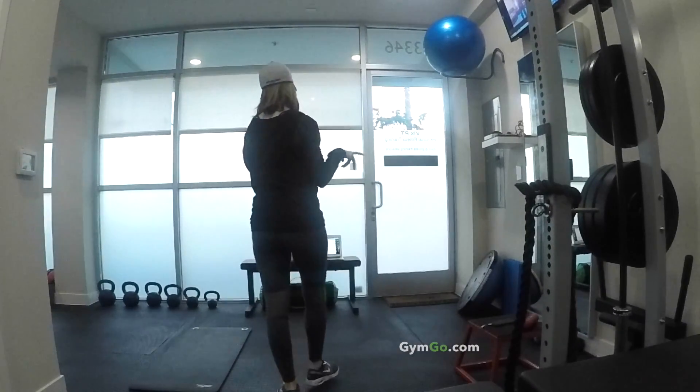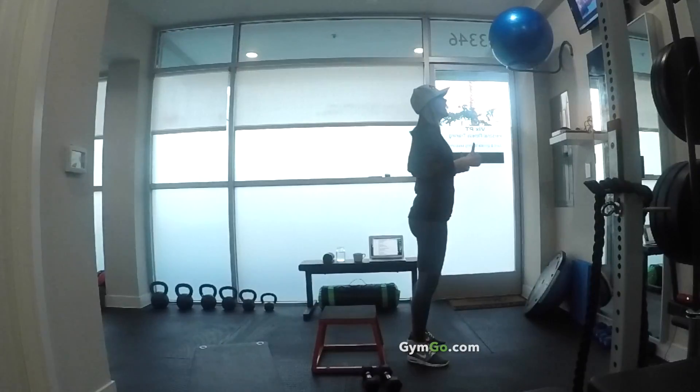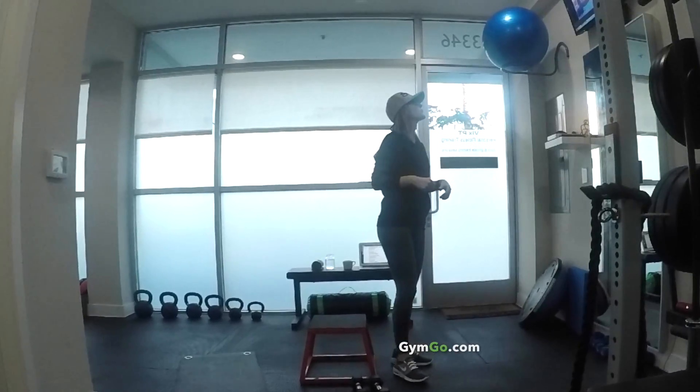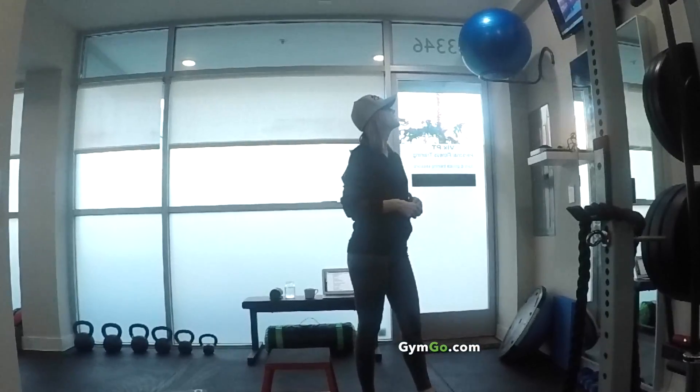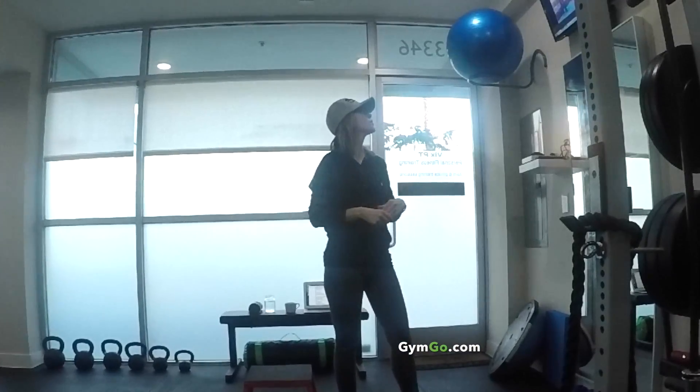Okay, for your first one, you'll need your heavy weight. How is that? Good. Where did you feel it? Right in here. Good.